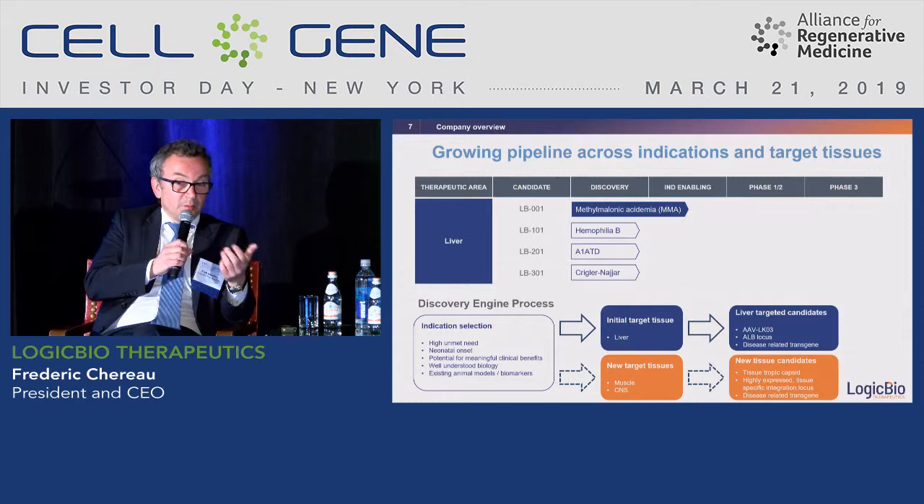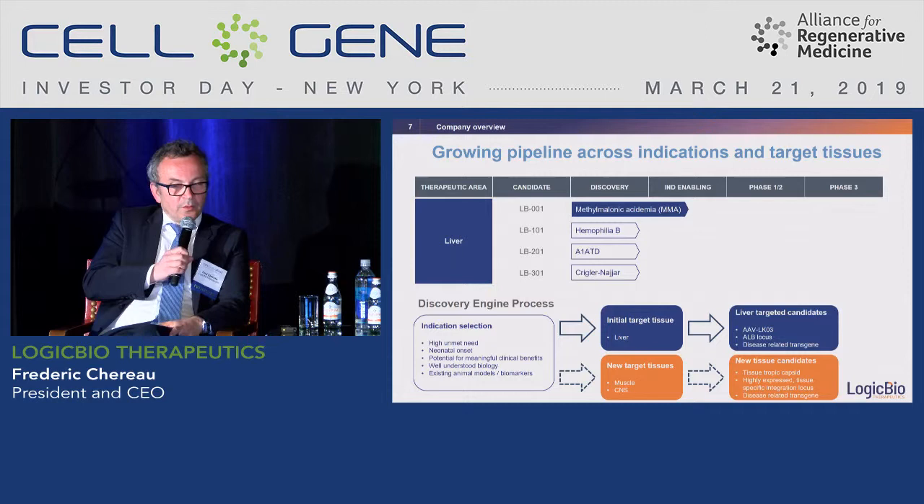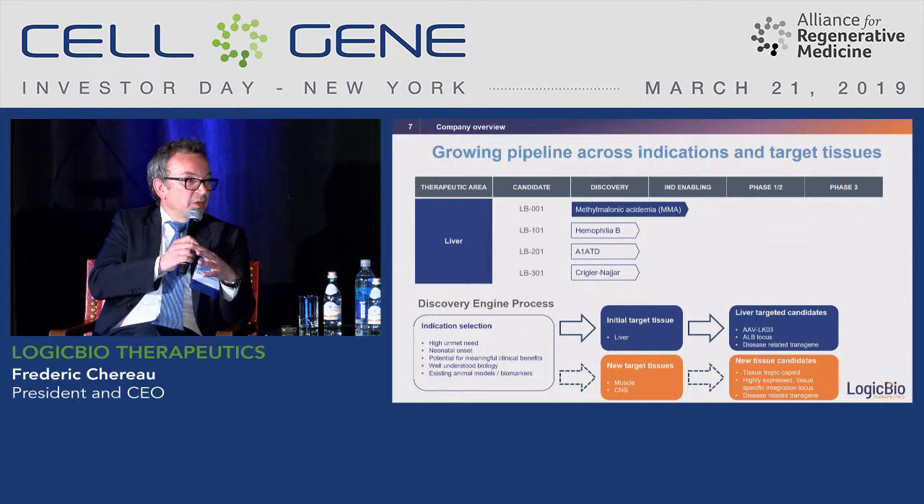The LK03 capsid has already gone through regulatory, pre-clinical, clinical, and manufacturing steps, which de-risks our program. In addition to the work we are doing with Stanford, we have recently announced a collaboration with a site in Australia called CMRI, where we will continue to develop capsids using the same chimeric humanized-liver mouse technology, for the liver and potentially other tissues.